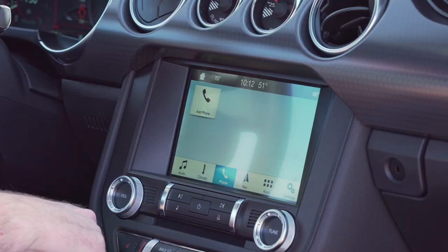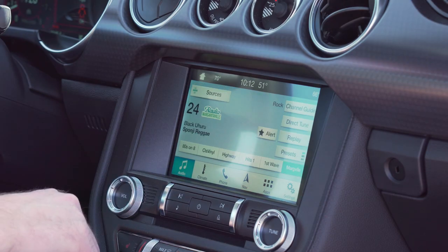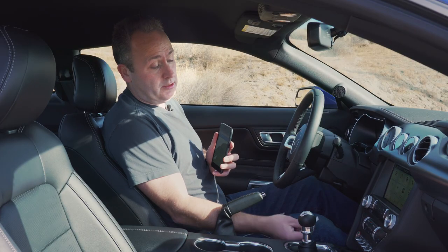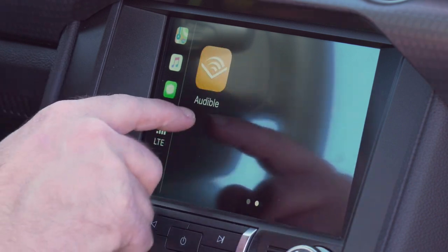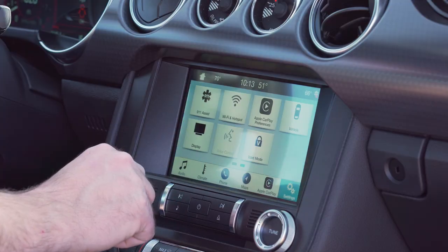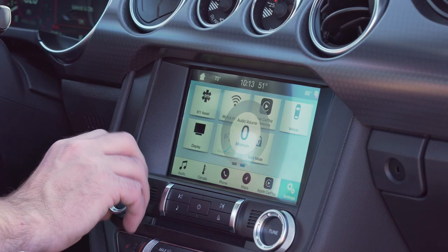Navigation comes with the new SYNC 3, which I actually really like — I really didn't care for the previous SYNC. This one doesn't just include all the Ford stuff; it also includes Apple CarPlay. And if I don't want to use CarPlay, I can go right back to the regular Ford menu system, which gives me lots of great options.